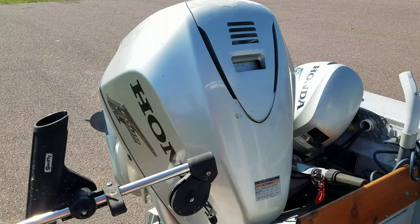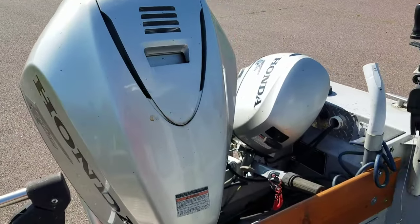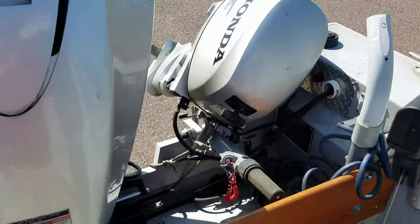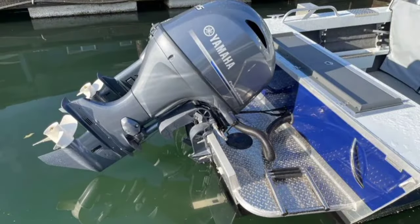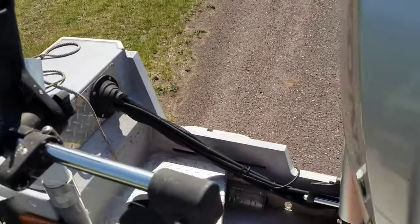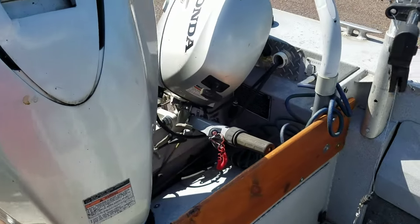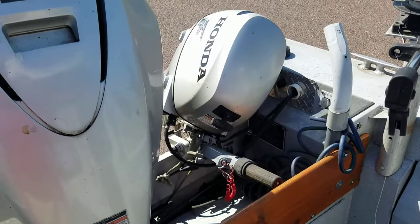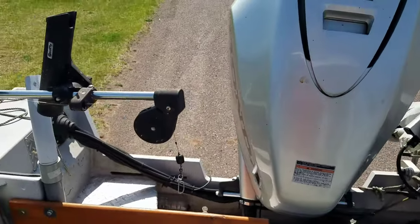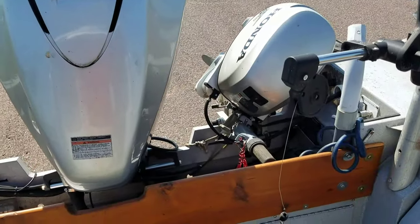This boat could actually get by with probably 150 horsepower no problem, so you've got an extra 75 horses back there pushing this thing. It's a conventional transom — for those that don't know, a lot of welded boats with outboards come with what they call offshore brackets or an extended transom, and I'll show a picture of the difference. But this one's just a conventional transom with a transom saver.